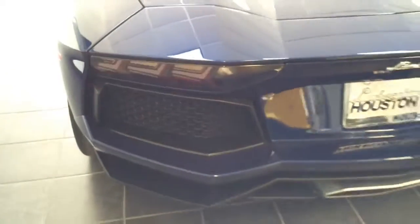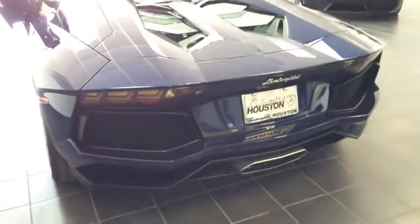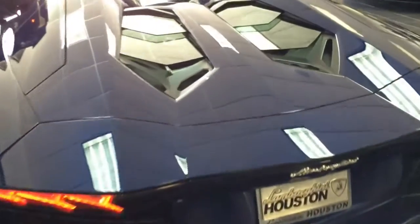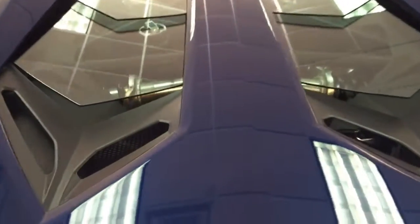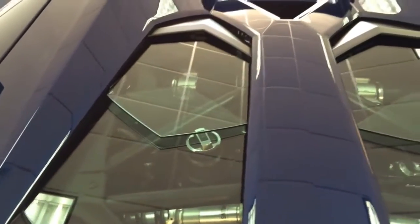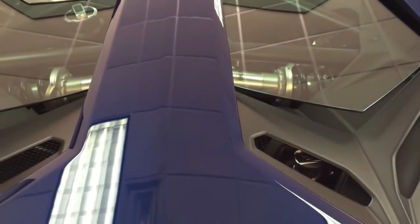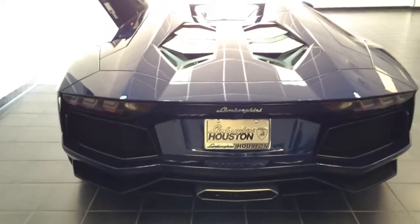The engine hood on the Roadster differs from the hood on the coupe model because of its central spinal column, with two pairs of hexagonal windows connected at the sides as if they were hyper-tech armor plates. Their purpose is to cool the engine, drain off rainwater properly, and of course allow the beauty of the V12 power unit to be admired.